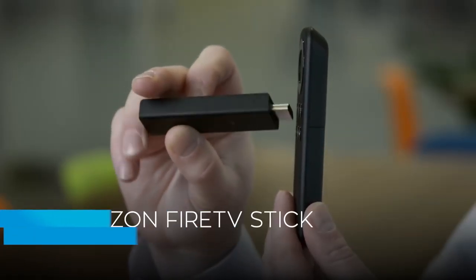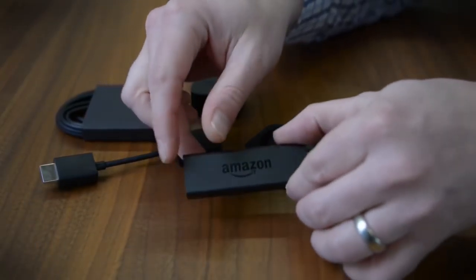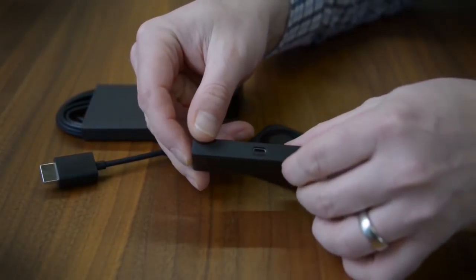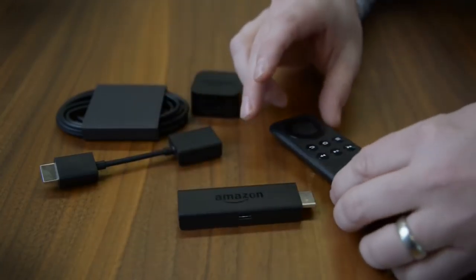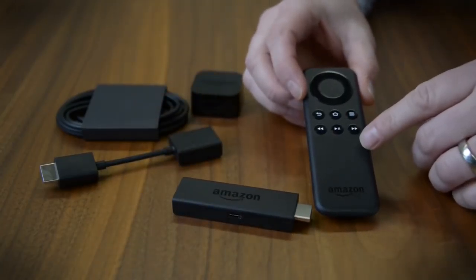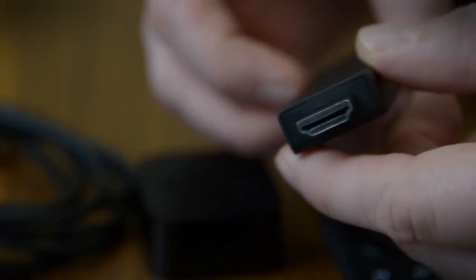This certainly isn't the only streaming stick you can get for under $50, but it's arguably one of the best options. It touts four times the memory and twice as much storage as Chromecast 2 and the standard Roku stick. The latest version even features voice control functionality, something once reserved for higher-end versions of the Fire TV stick.